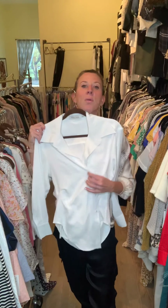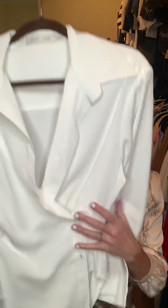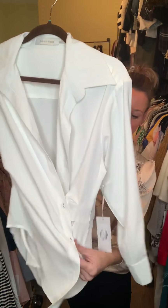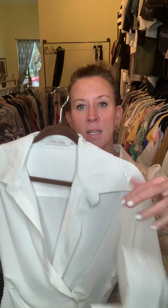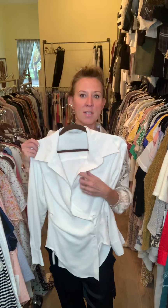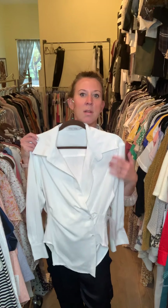I'm obsessed with this top — this is totally going in my closet. It's got this really cool little detailing in the front and button detailing at the wrist. It's meant to be left open a little sexy — show a little bralette. If you don't want to, do a little cami underneath it, but she's hot.